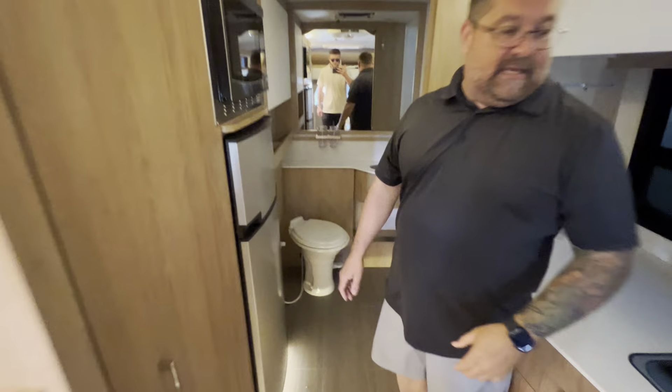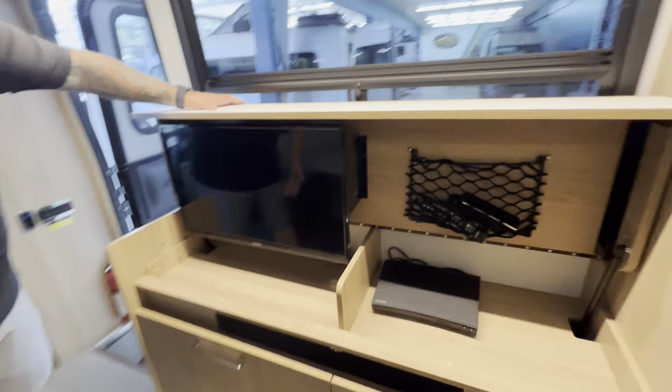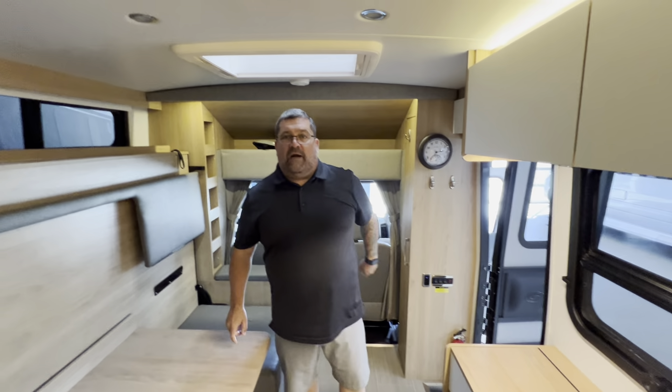Huge bathroom in the back. Andrew's going to walk back there and show you. Huge shower. And there's all sorts of little stuff that Leisure Travel does different. Here's where they keep your TV and DVD players stowed away — you can close it down. Additional counter space, they think of everything here. Leisure Travel's number one, guys. Ryan Weber and Andrew Peters at Johnson RV.